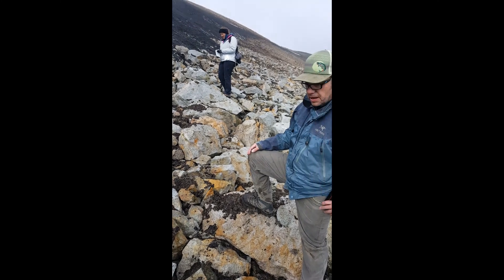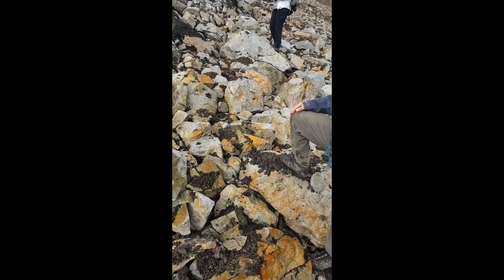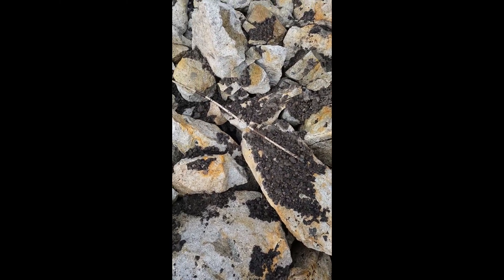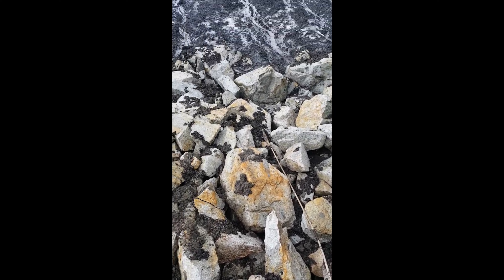We're at the Friday Creek Ice Patch, and this is the second time we've been here this year. We wanted to check because there was quite a bit more melting, and when we walked up to the ice patch, our helicopter pilot, Dion, once again walked directly up to this completely